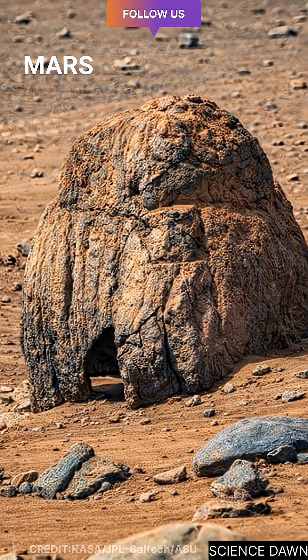Now up close, fine details become visible. The surface shows clear layering, deep vertical grooves, and a dark hollow near the base. These textures suggest long-term erosion, where wind-driven dust and extreme temperature changes slowly carved the rock over millions of years.